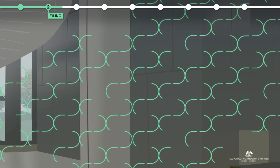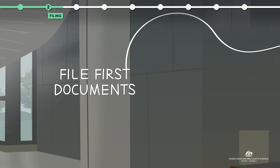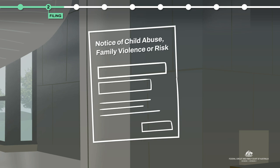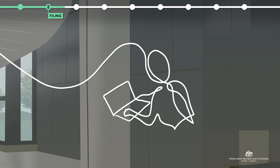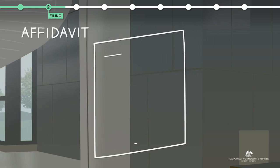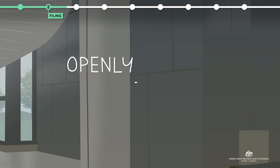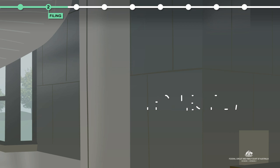When you file your first documents, you will be required to complete a Notice of Child Abuse, Family Violence or Risk Form. You need to share the details of what you are experiencing and your concerns, and include your evidence in an affidavit. This will be used in court and is seen by the other party. Completing these documents openly and honestly helps the court take account of family violence and risk when deciding your case.